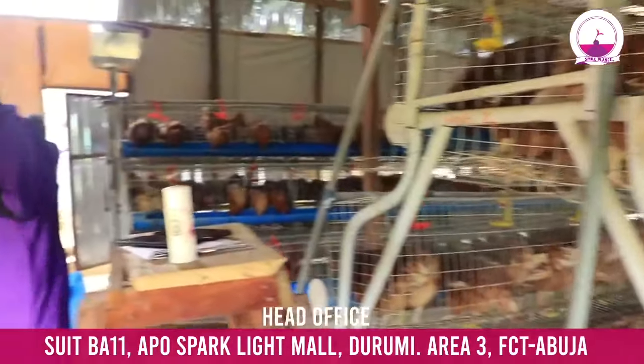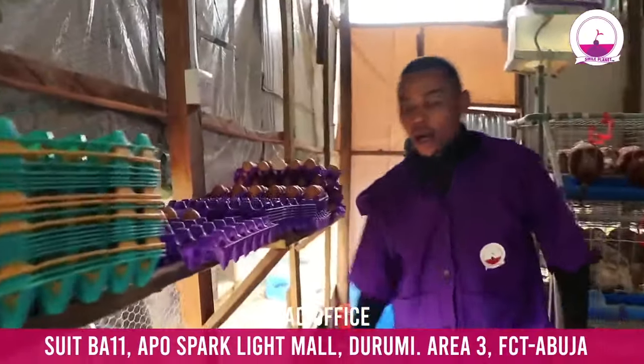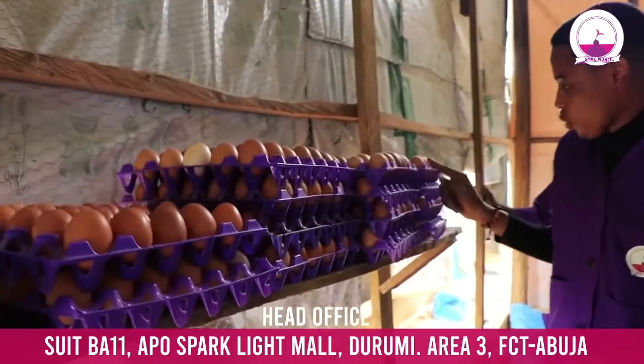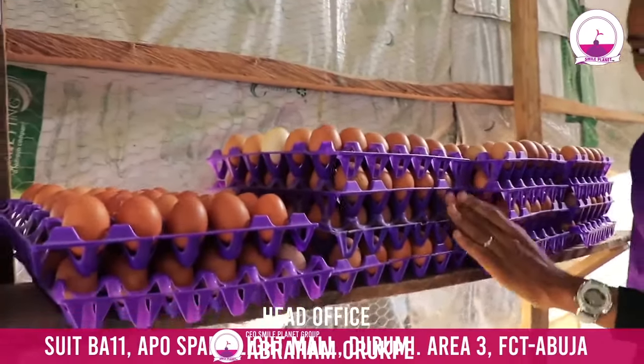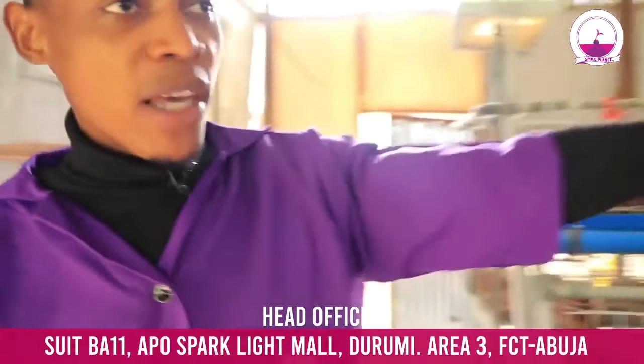Here we do something again. This is the egg we've picked for today and we are still picking. How many crates do we have here? 1, 2, 3, 4, 5, 6, 7 — and another row — 1, 2, 3, 4, 5, 6, 7, 8, 9, 10, 11, 12, 13, 14 crates. And you can see they are still picking more eggs now.